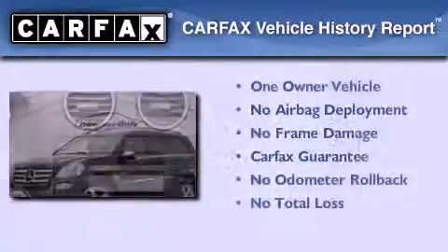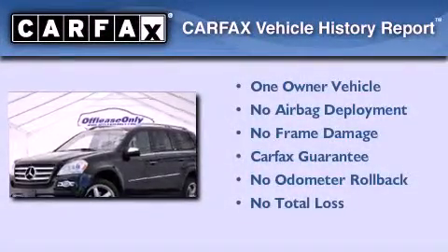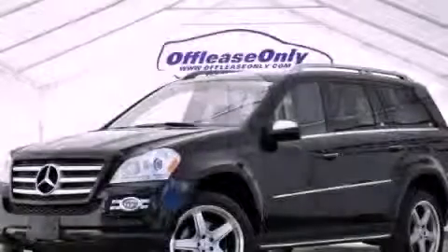This Mercedes has had only one owner, and it qualifies for the Carfax Buyback Guarantee. Contact us today to arrange your test drive.